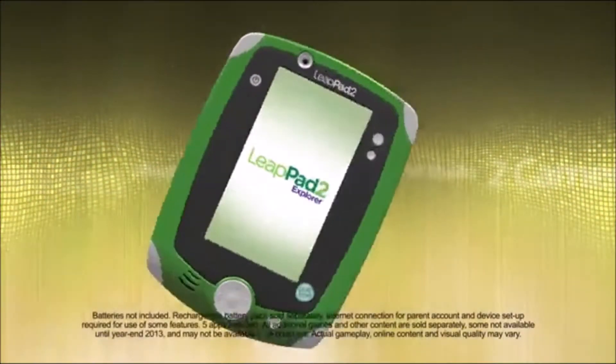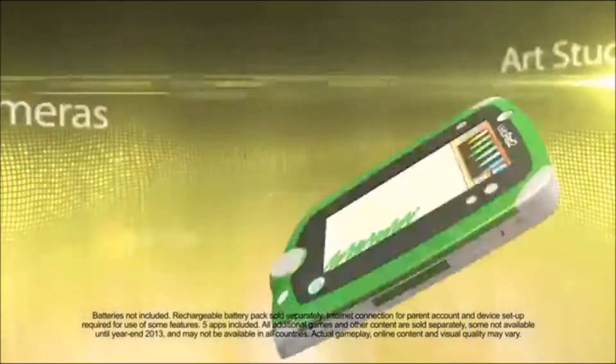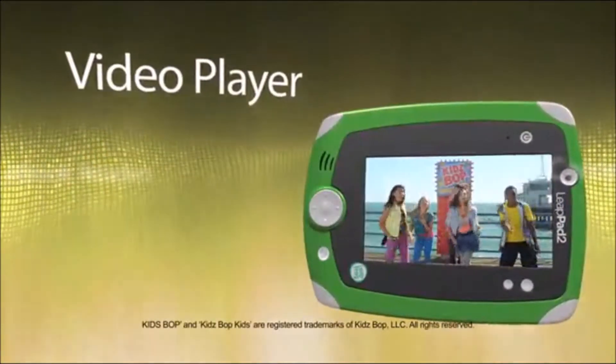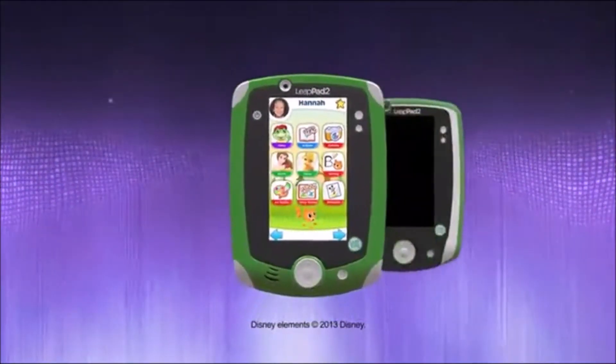With the best-selling LeapPad 2, kids can play with two built-in cameras, an art studio, e-book reader, video player, and more that let kids learn while they explore. It's the perfect blend of learning and fun.